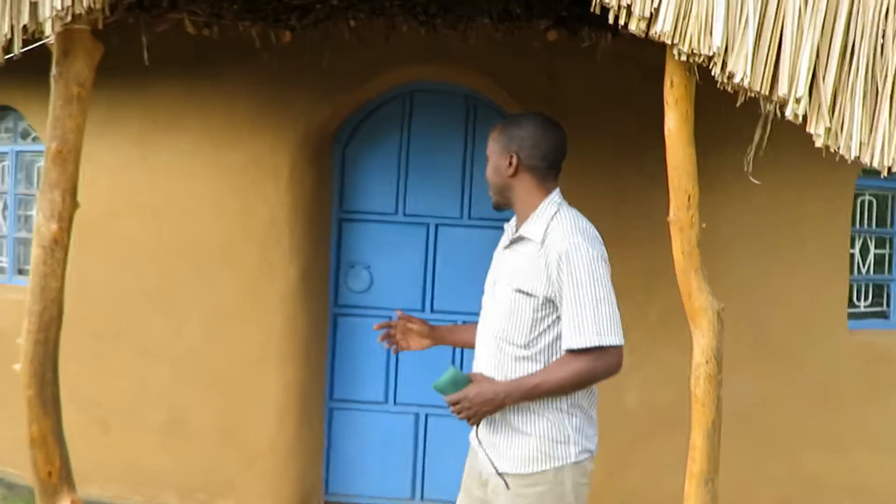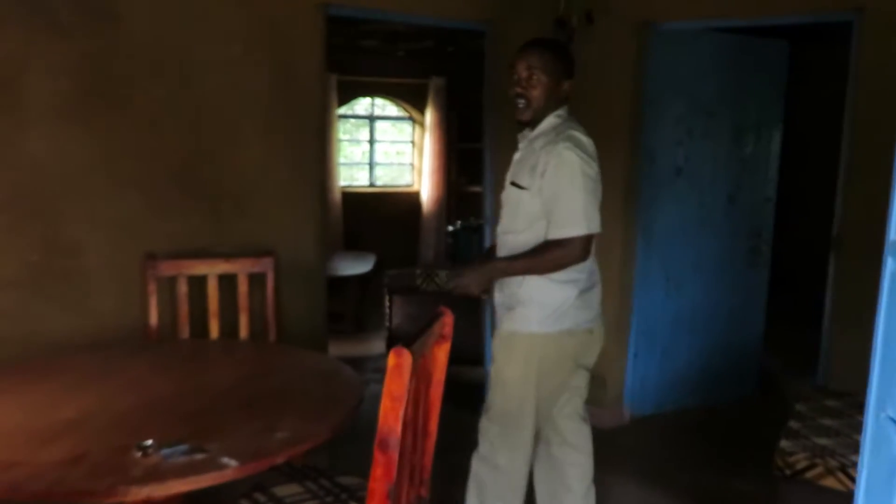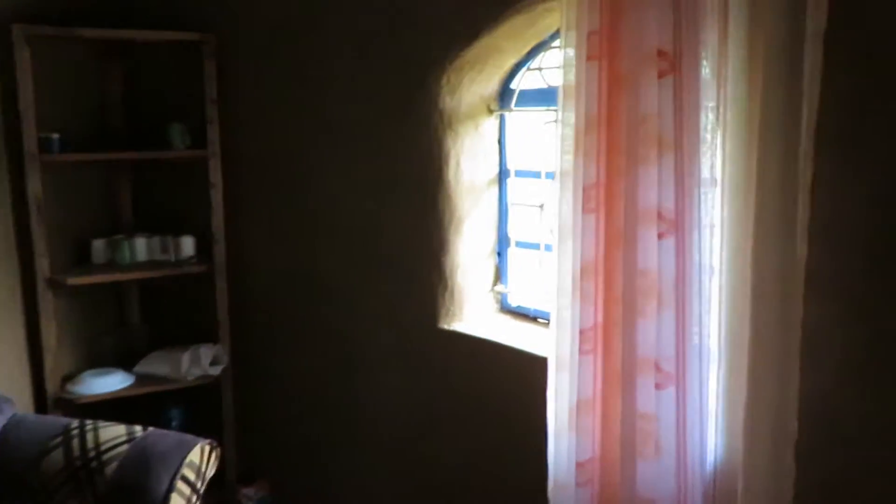Welcome to our Cobb House, which is a very nice house and any caliber of person can stay here. If you come inside, it's a very nice house — it's very cool. Inside we have set it to be the best it can be compared to other houses, so anybody of whichever caliber can stay here.